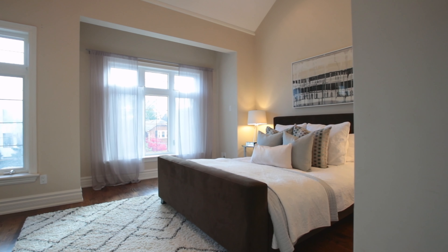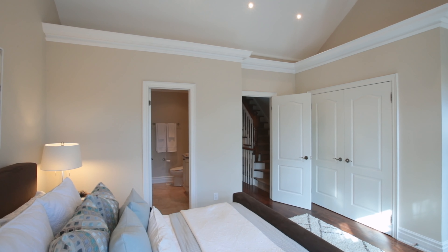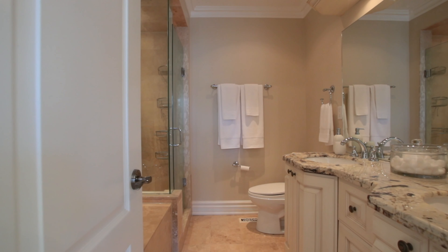The master bedroom has soaring cathedral ceilings, hardwood floors, a double closet, and a five-piece ensuite bathroom.